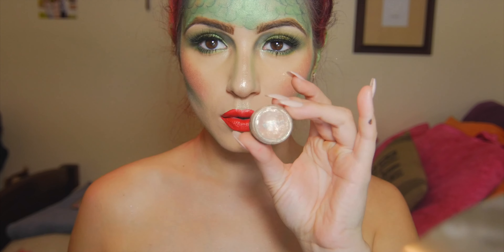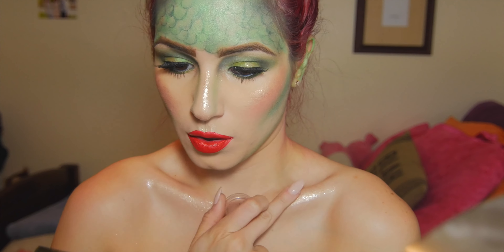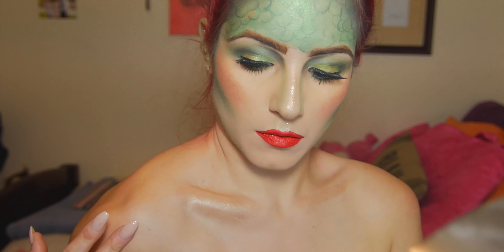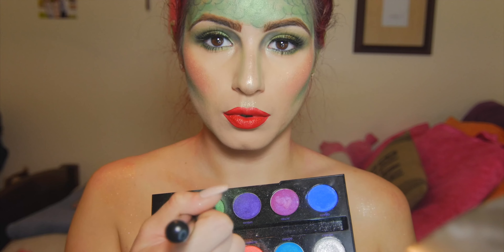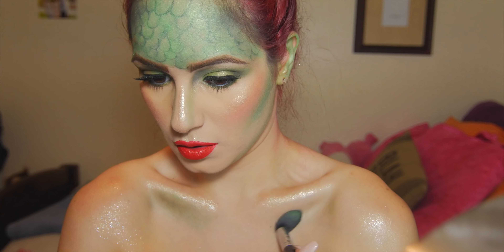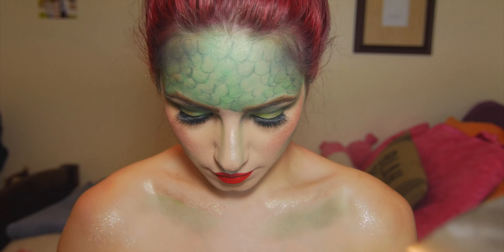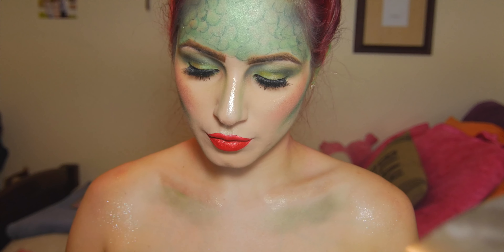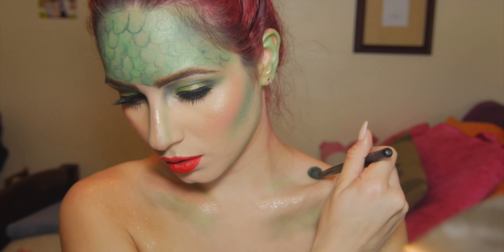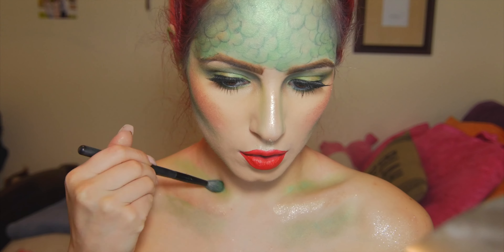Now I just took that Stila Kitten and I'm highlighting my collarbones, and also going in on my shoulders a little bit to give them a nice little glisten. Now I'm taking Freak — the same color we used all over our face — and contouring underneath and on top of my collarbones just to make them really pop. The same brush I used for my face was just too big, so I went in with the BH Cosmetics blending brush. I bring this up to my neck just to make it even more exaggerated.